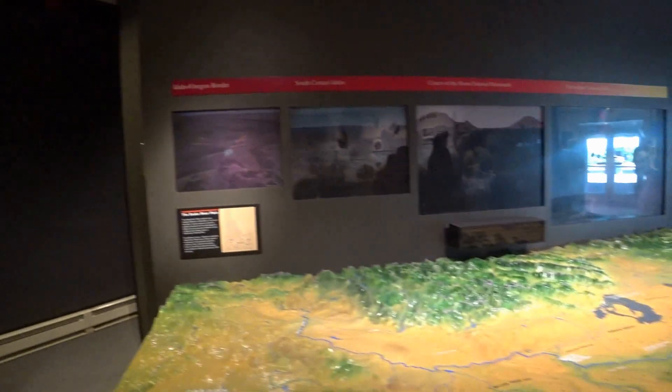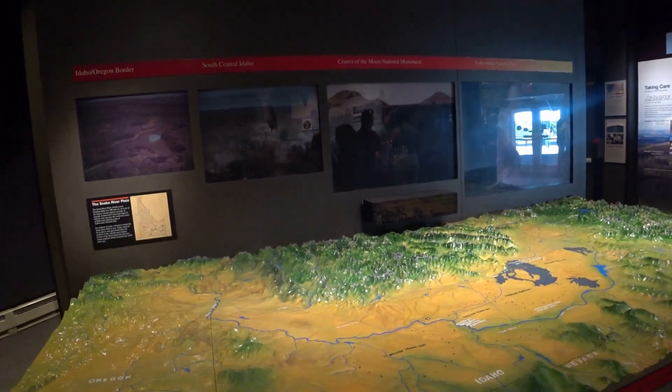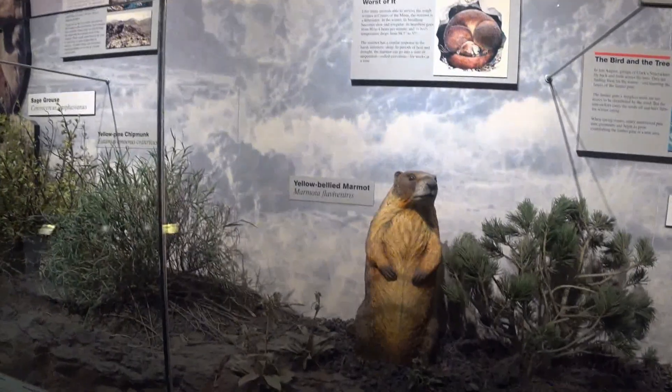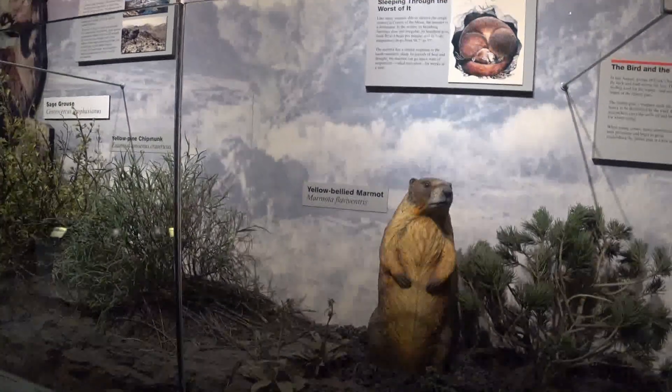There was also some information about the first peoples of the area, a large relief map of the monument, and information about the wildlife that could be found there.